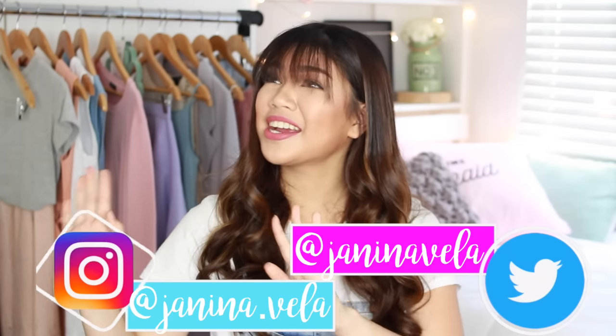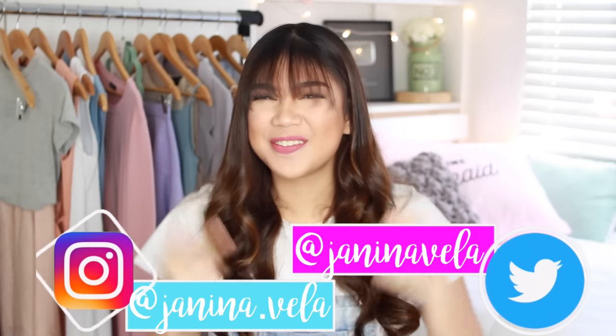Hey hey hey, Janina here. So this happened — new year, new you, new Janina, and new bags.